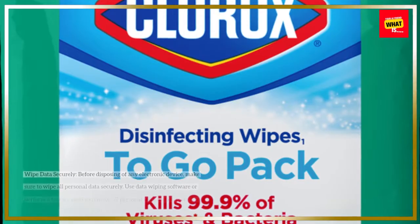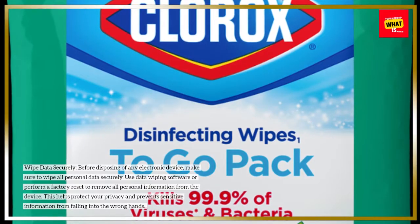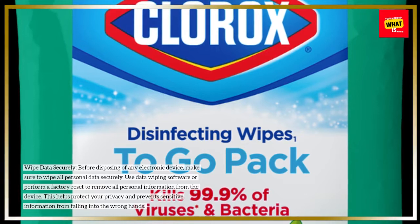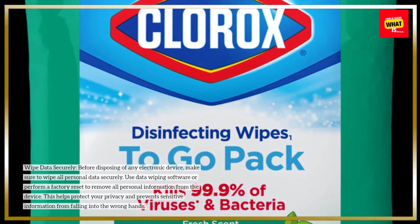Wipe data securely. Before disposing of any electronic device, make sure to wipe all personal data securely. Use data wiping software or perform a factory reset to remove all personal information from the device. This helps protect your privacy and prevents sensitive information from falling into the wrong hands.